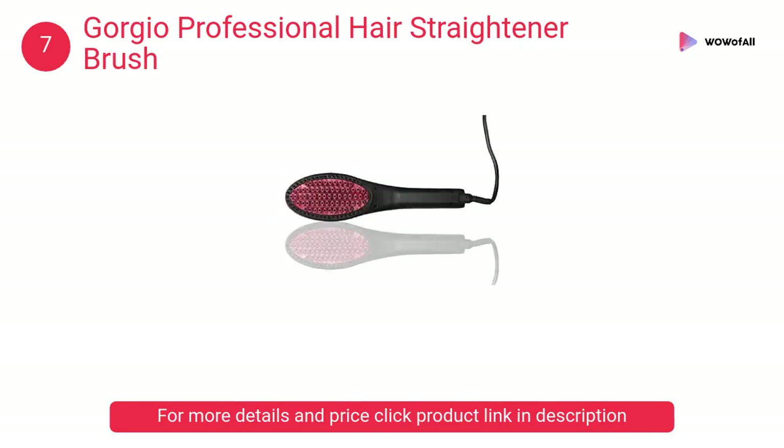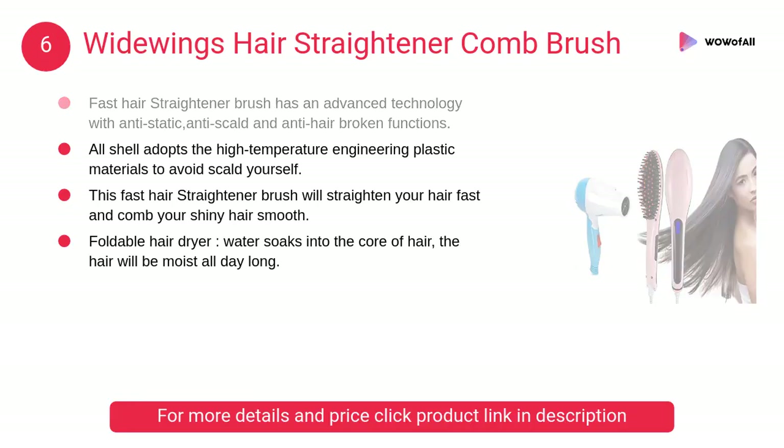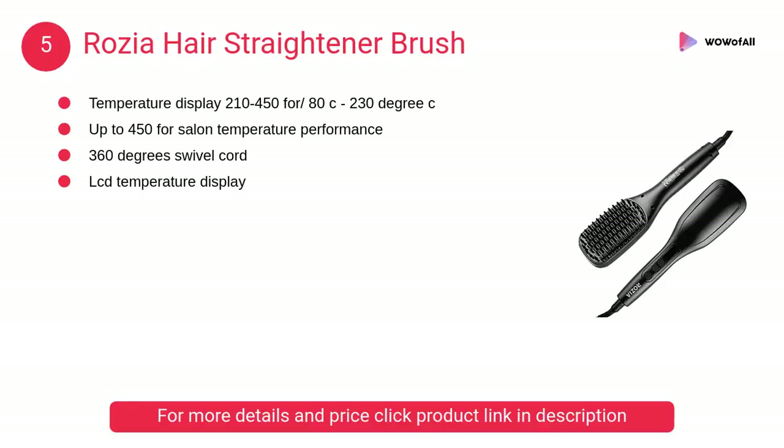At number six, Why Doings Hair Straightener Comb Brush. This fast hair straightener brush has advanced technology with anti-static, anti-scald and anti-hair broken functions. At number five, Rosia Hair Straightener Brush. It guarantees anti-scald and warm contact massage.